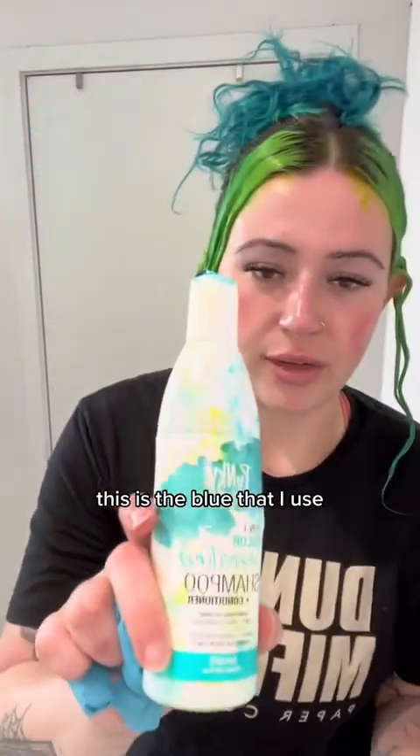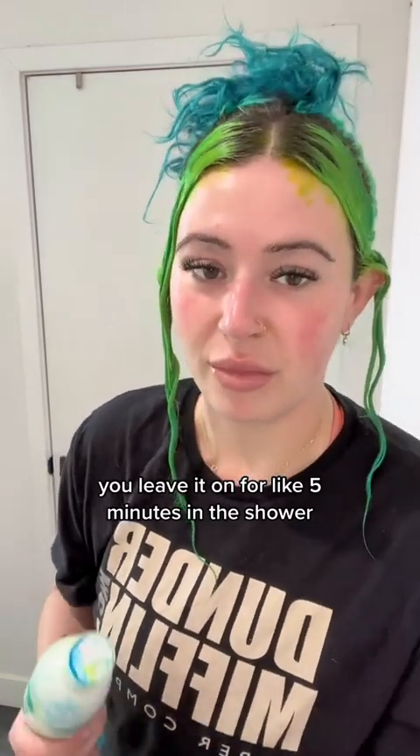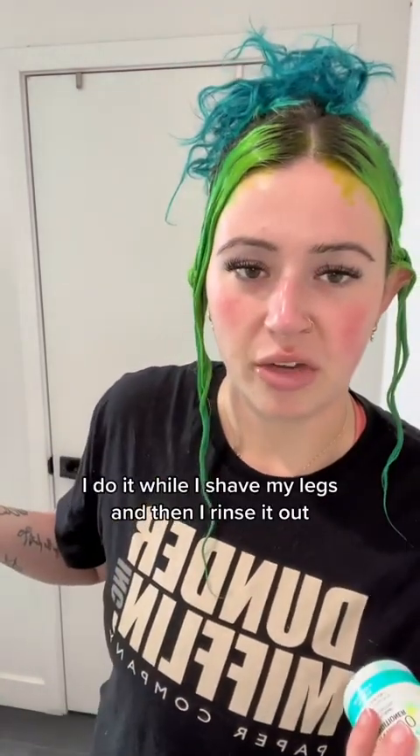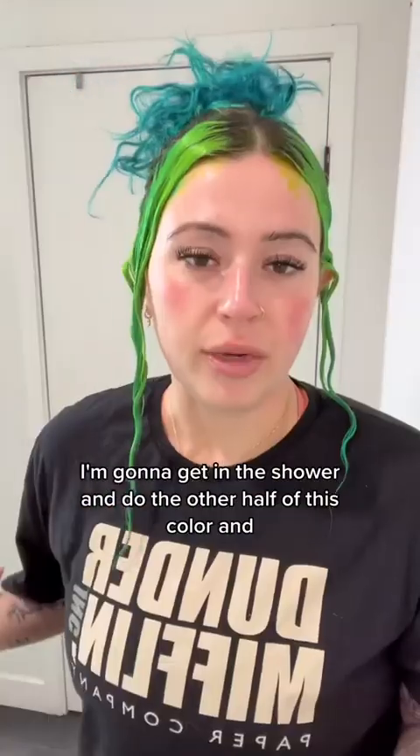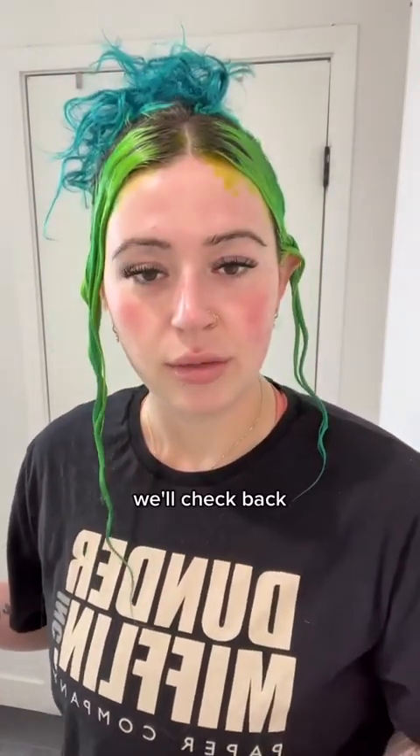This is the blue that I use — now that I have color all over my hands because I took my gloves off — it's Punky Color Tealistic. I've used it for two years, I love it. You leave it on for like five minutes in the shower while you shave your legs, then rinse it out. I'm gonna get in the shower and do the other half of this color.